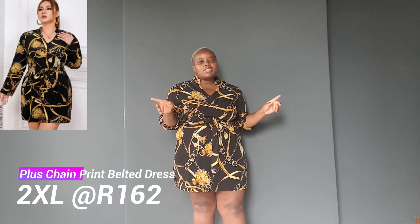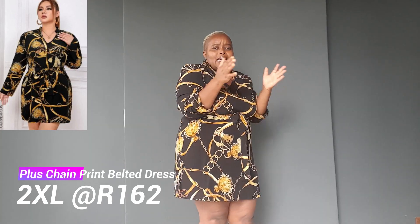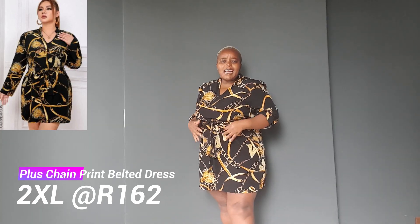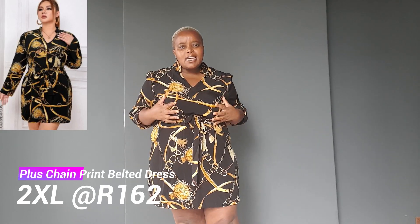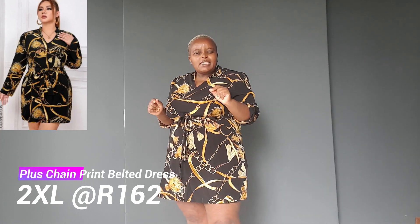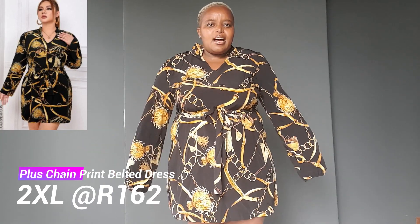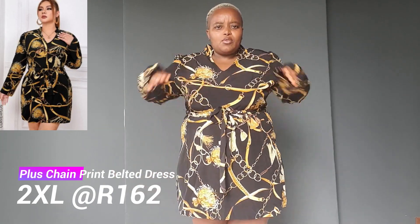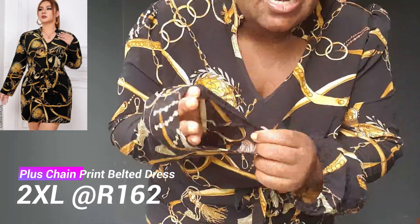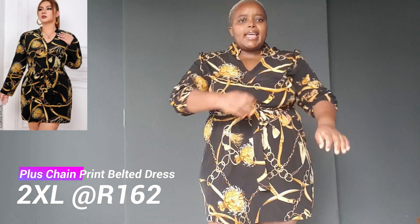Hi everybody, I'm back with another Shein order that I ordered on the 15th of October and it arrived on the 26th, so it takes about 15 days. My first outfit is this black and gold dress. I am in love with this — it feels amazing. The material is not very stretchy, and what I don't like is the long arms because I'm short. But the nice thing is it has an elastic edge so I can move it to the back and it stays there.